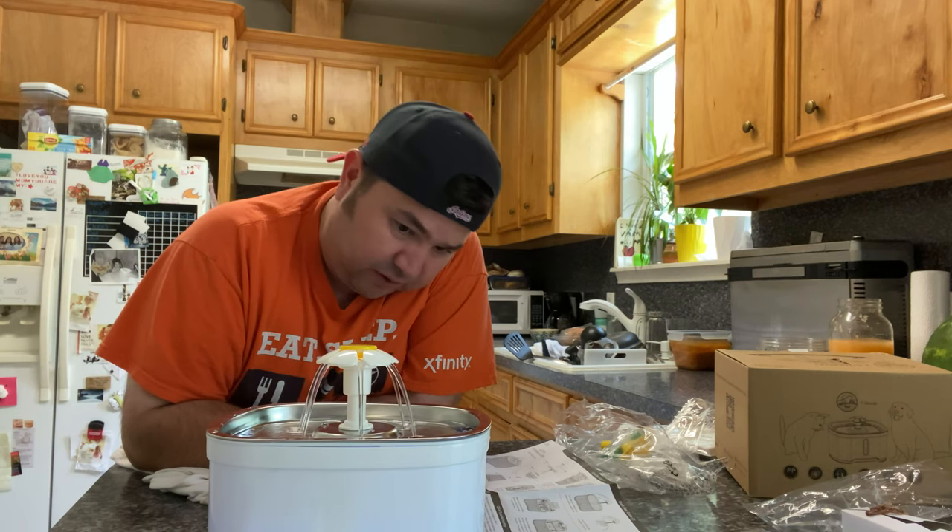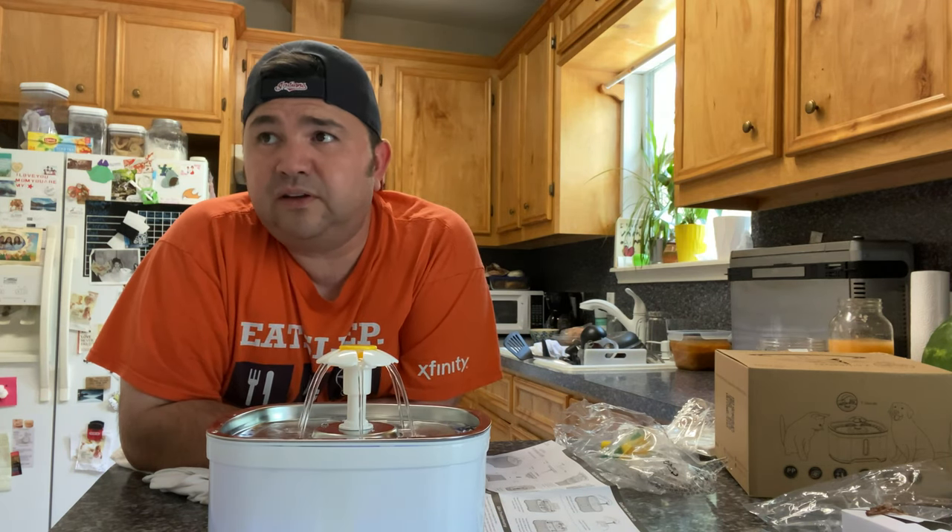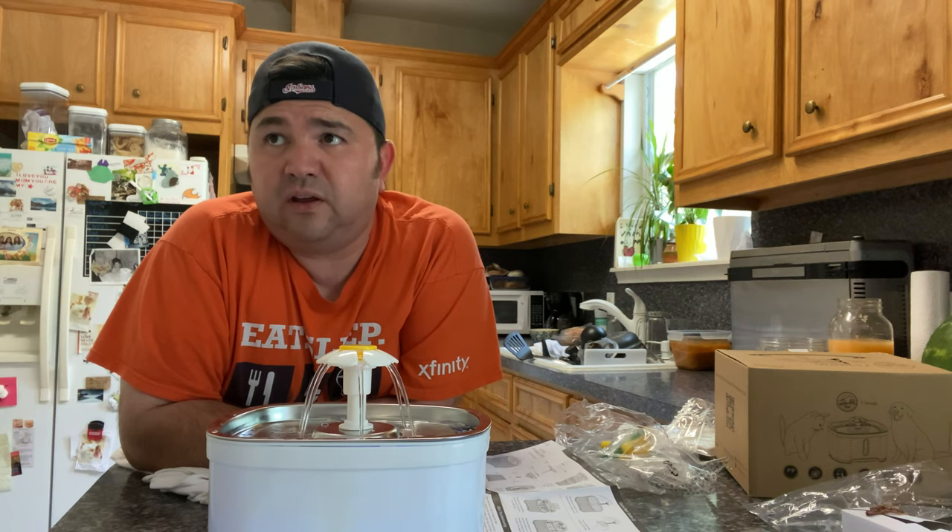Right now it's at max capacity — I filled it all the way up. It's 2.5 liters, I believe. We'll be tracking his drinking, his consumption, and we'll go from there. Thanks for watching, everyone.